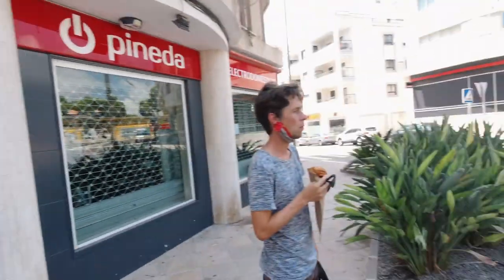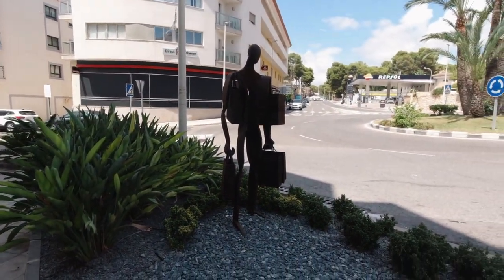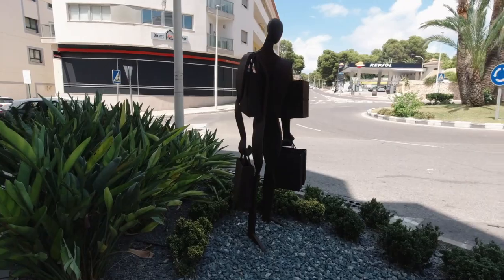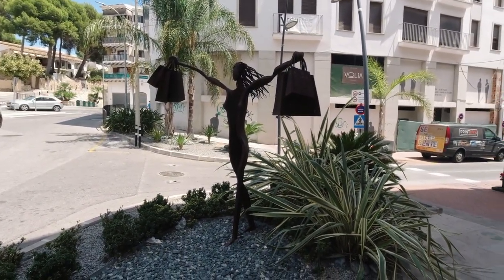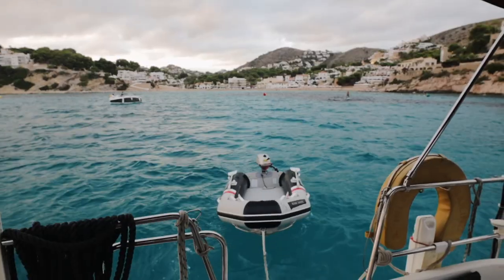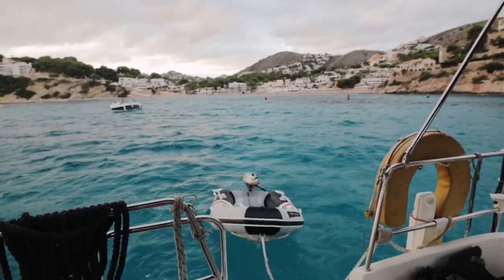This artwork at the roundabout really represents well what this town is about — have a look. Yeah, this guy and this girl. Feels about right. For some good reason we were back on the boat quite quickly.